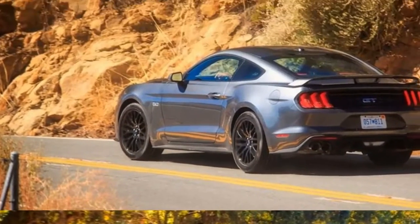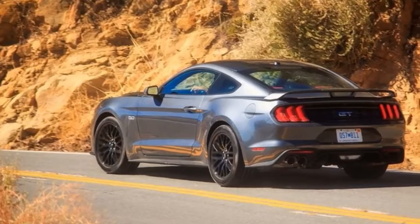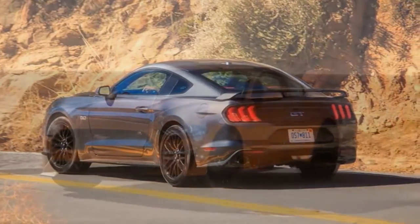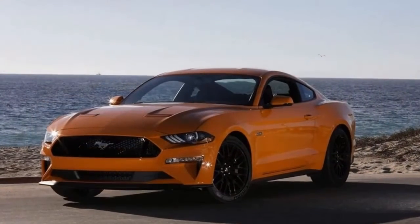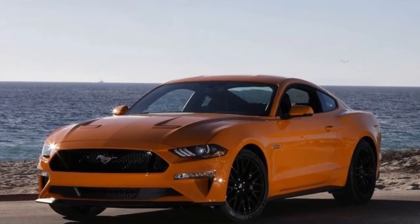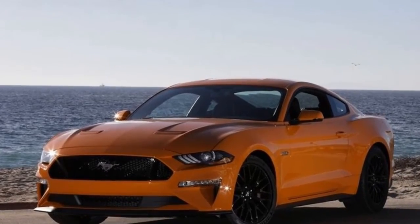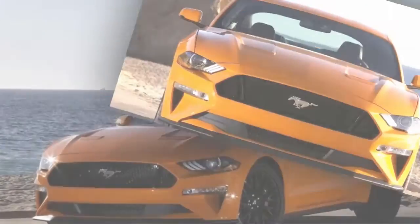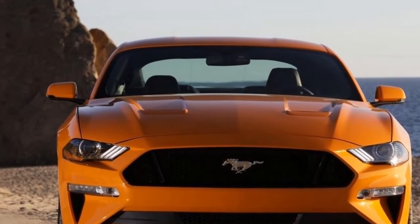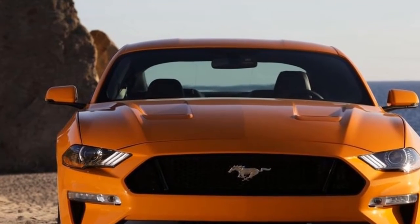The mid-cycle update brings new sheet metal from the A-pillar forward. The headlights are smaller than the ones on the previous model, and each headlight has three short strips of LED daytime running lights. It's a modern interpretation of one of the original Mustang's defining styling cues, providing the 2018 model with a new lighting signature. A redesigned bumper, a lower hood, and horizontal turn signals round out the updates up front.